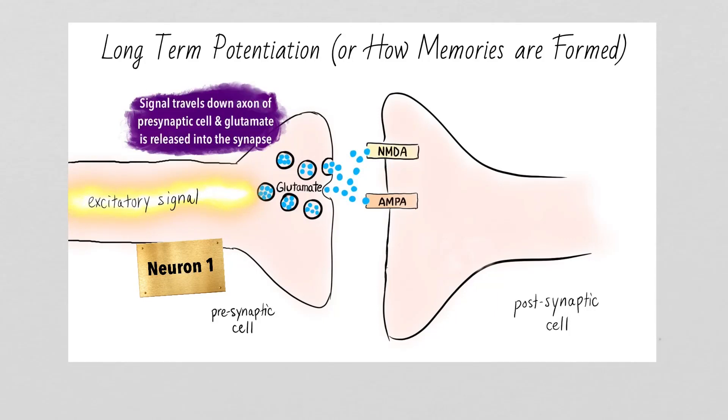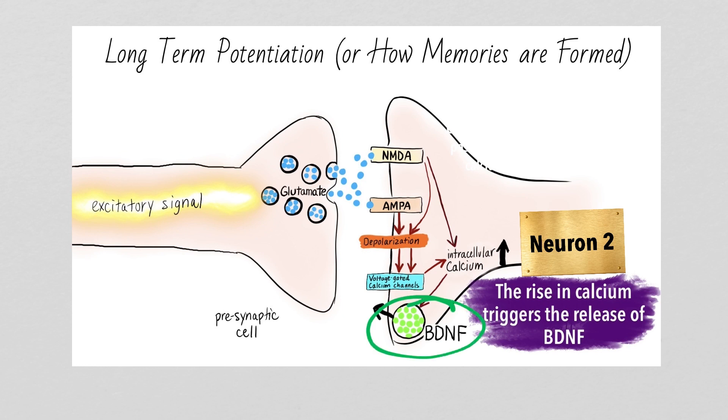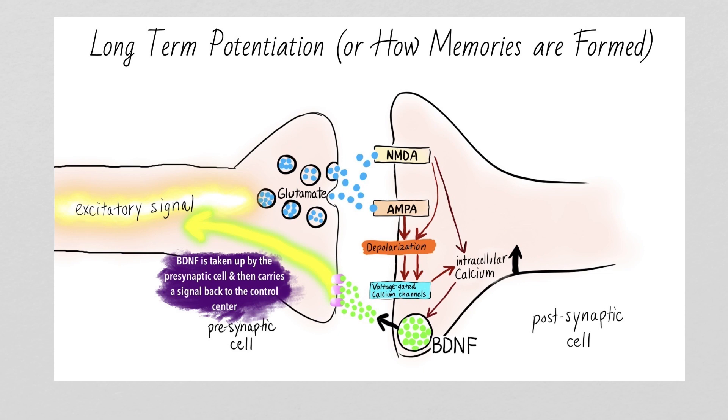Neuron 1 sends an excitatory signal down its axon towards neuron 2. The neurotransmitter glutamate is released from the presynaptic membrane and then binds to NMDA receptors on the postsynaptic membrane. If neuron 1 is successful in making a connection with neuron 2, BDNF is then released from the postsynaptic membrane of neuron 2. It is then taken up by neuron 1 before traveling backwards, or retrograde, through the axon to finally arrive back at the cell body of neuron 1. That BDNF signal tells neuron 1 that it is doing its job, has made a successful connection with another neuron, and that it does have a reason to survive.